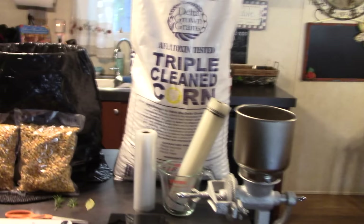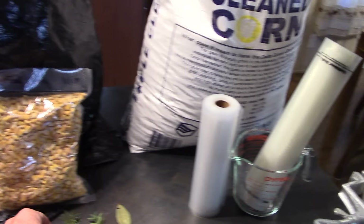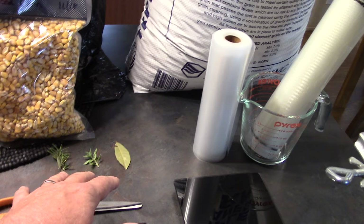We are going to store it properly as well. We are going to pack it up, vacuum seal it, seal it in measured amounts, and put it in five gallon buckets. We are going to use natural pest repellents which are going to be rosemary, lavender, and bay leaves. These are all perennials that hopefully you have growing on your homestead — easy to grow and once established, they come back year after year.